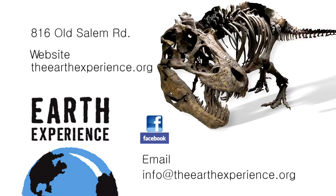The museum is located at 816 Old Salem Road in Murfreesboro. For more information, our website is TheEarthExperience.org. We also have a Facebook page, and you can email us at info@TheEarthExperience.org. We would always be happy to have more volunteers come help us out, because we are all volunteer-run here and we always need more help.